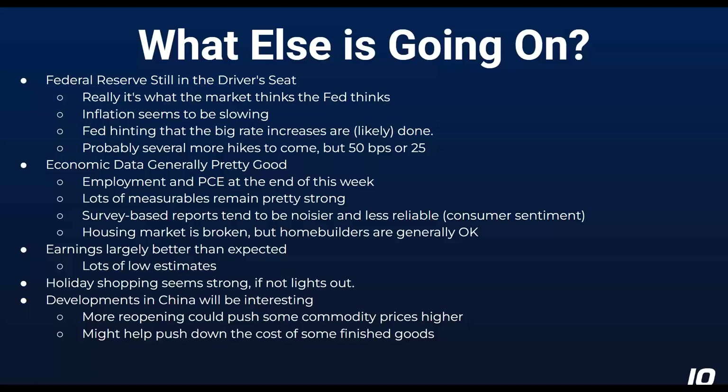Holiday shopping generally seems to be pretty strong — not necessarily lights out. It's hard to model at this point given the increase in online shopping, and the pandemic pushed some of that, but now people want to get out and do stuff. How much retail is in-person versus online going forward is an interesting thing to watch. The discounting patterns have changed too — some retailers were running sales weeks ahead of Black Friday, and we've gone from Cyber Monday to a whole cyber week. Black Friday may become less important as a gauge of the holiday shopping season.